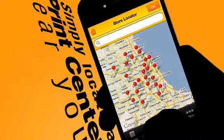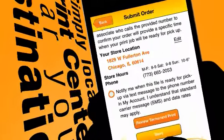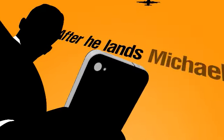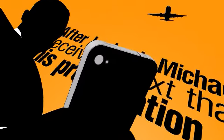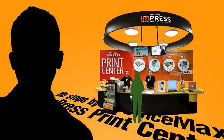Simply locate a print center near your destination. Michael selects his printing options, submits his order, and confirms the price and pick-up time with the store before his departure. After he lands, Michael receives a text that his presentation is ready to be picked up. He stops by the OfficeMax and Press print center on his way to the hotel.